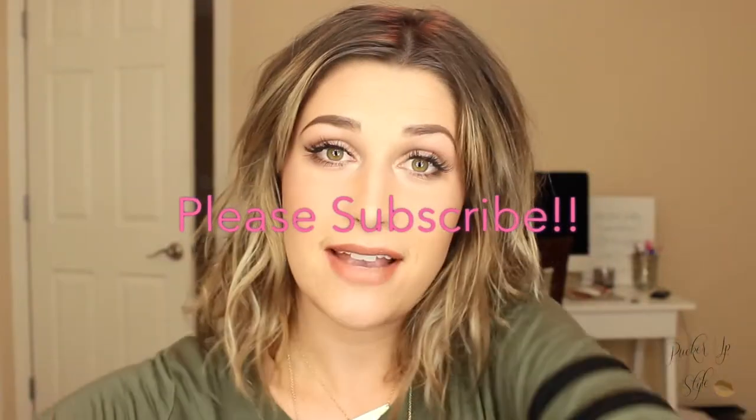Hey guys, welcome back. So today's makeup video is going to be a little different. I don't think I've ever done one of these before because you guys know that I like doing voiceovers. I'm not big on talking because I feel like I ramble, I don't make sense, I can't get it together when the camera turns on. But I decided to do a get ready with me.